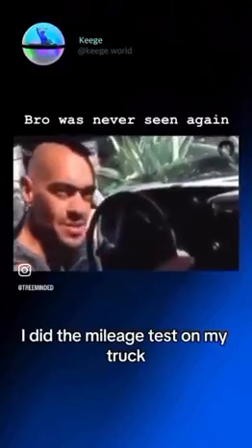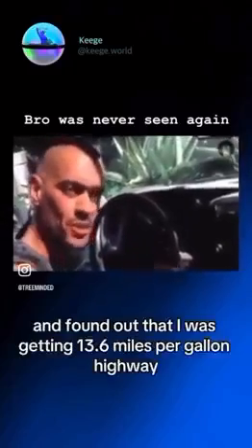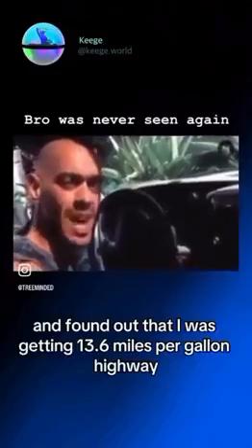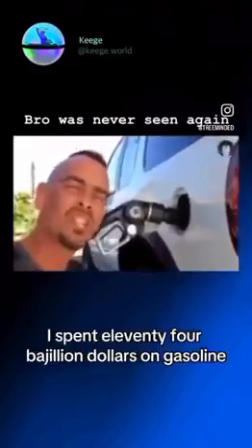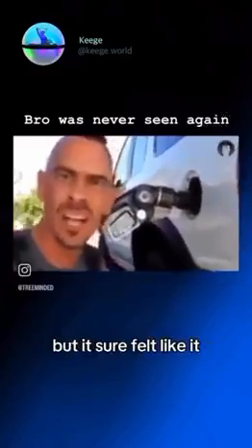I did the mileage test on my truck and found out that I was getting 13.6 miles per gallon highway, which, as far as I'm concerned, is absolutely unacceptable. Last year alone, I spent $114 bajillion on gasoline — okay, I made that number up, but it sure felt like it.